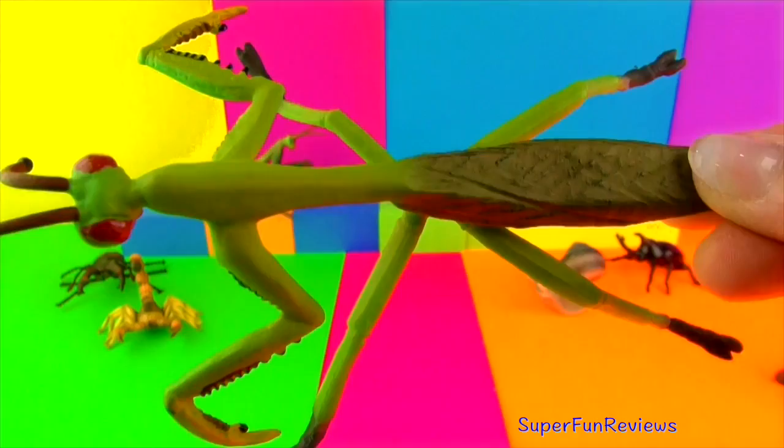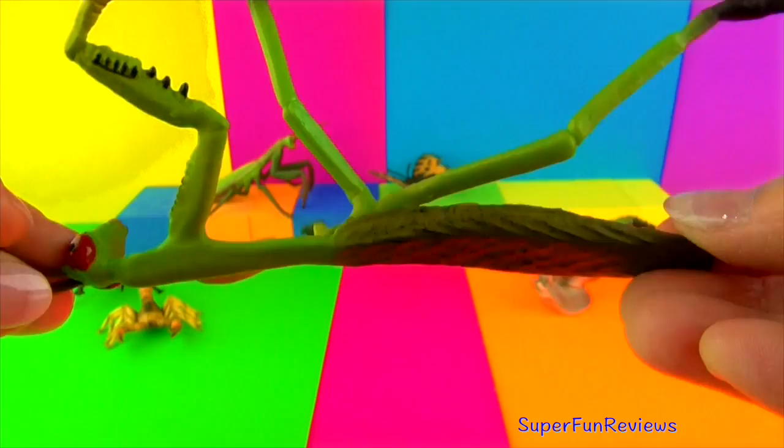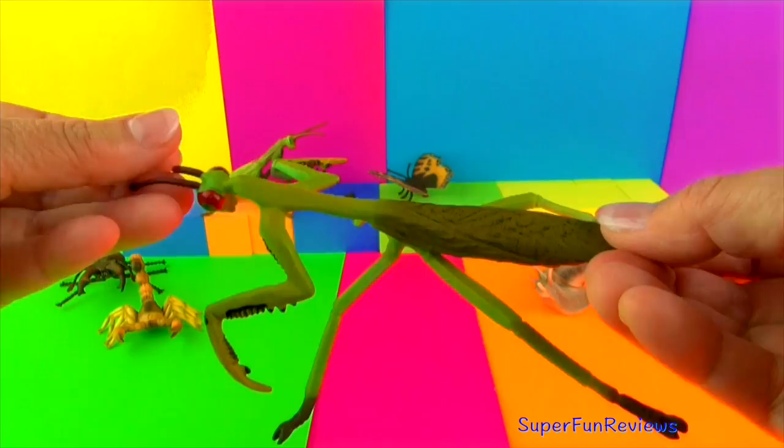Praying mantis catch their prey between their spiked front legs. Typical prey would be moths, crickets, grasshoppers, flies, other insects and even other praying mantis. The females lay hundreds of eggs and when the nymphs hatch they look like miniature versions of their parents.